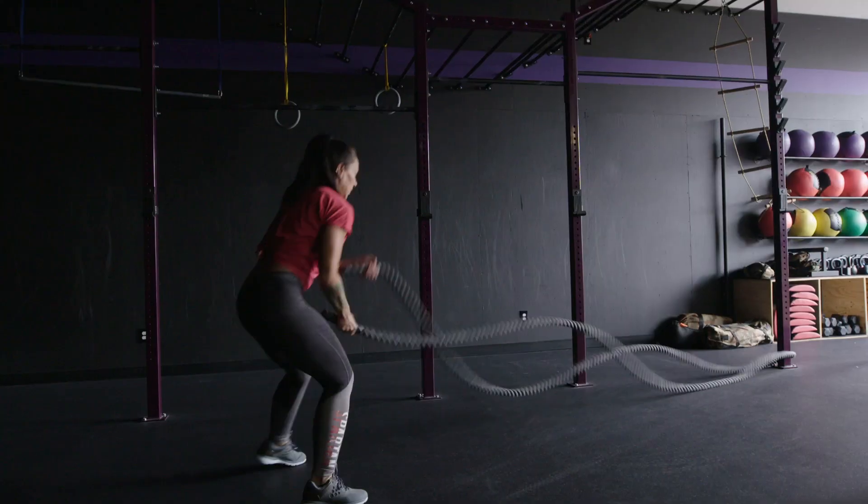We're back Spartans for week four, day two, and it's going to consist of three rounds.